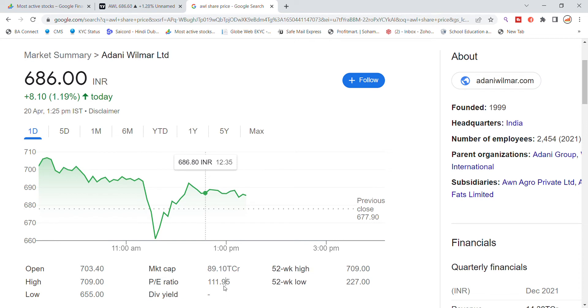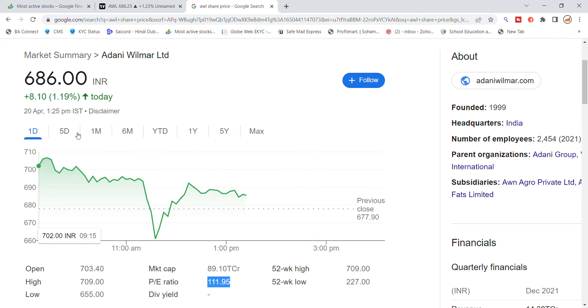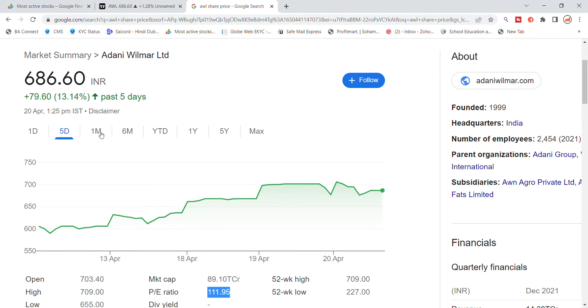You can see the PE ratio of 111.95. Looking at the last few days, you can see a return of 13% for the year and 75% over the year.